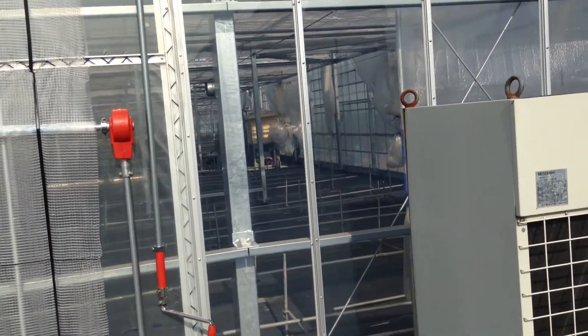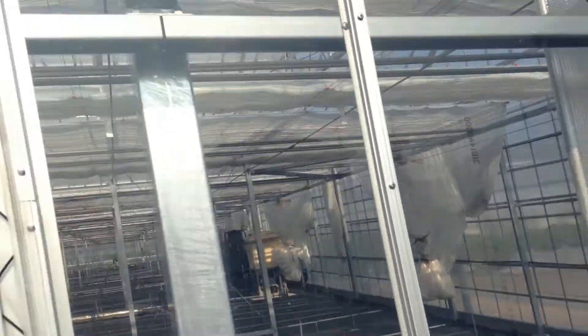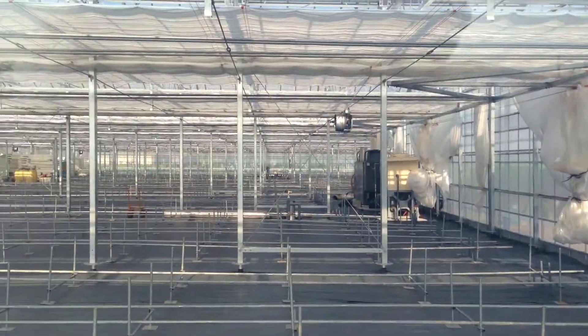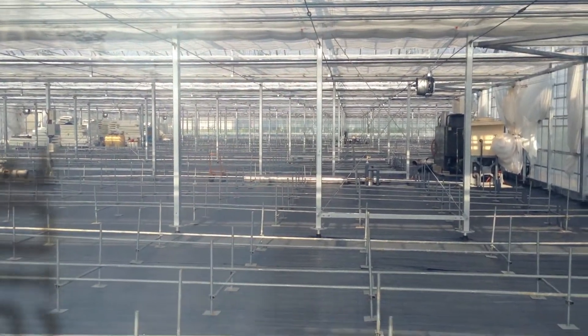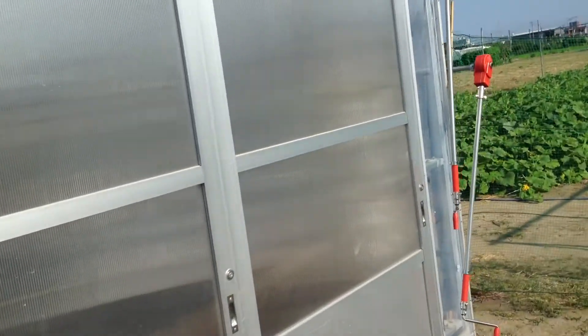This looks brand new — a brand new vinyl house. Maybe they haven't even started growing what they're going to grow, but they must be making some money because this will not have been cheap.